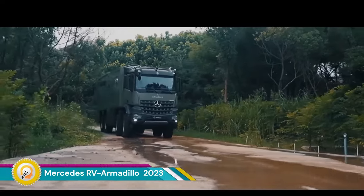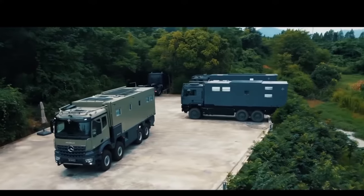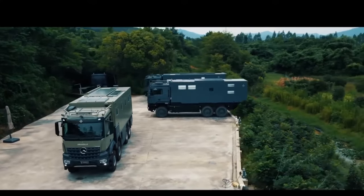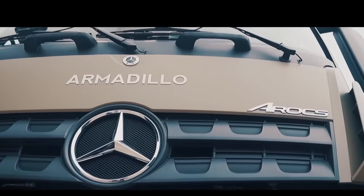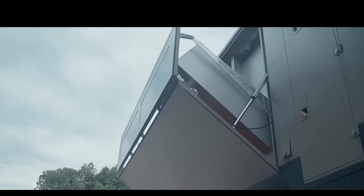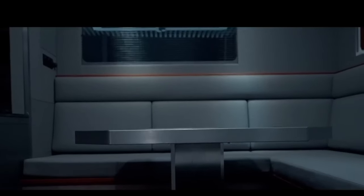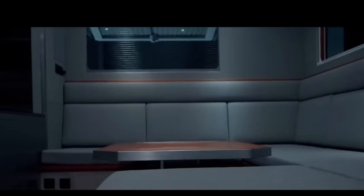The Mercedes RV Armadillo Conqueror T2023 is a luxury off-road caravan that stands out with its innovative features. It's the world's first off-road caravan to use a side-opening space expansion method, allowing the living area of 20 to be increased to 25.5 square meters.